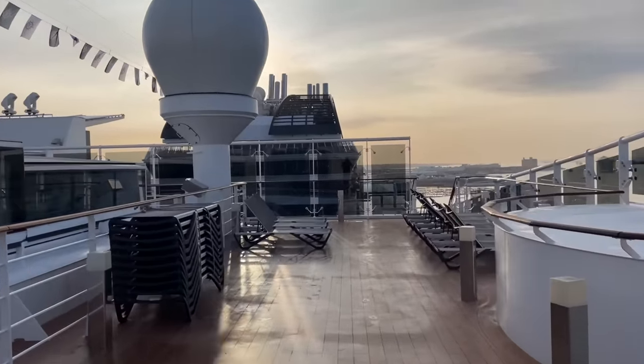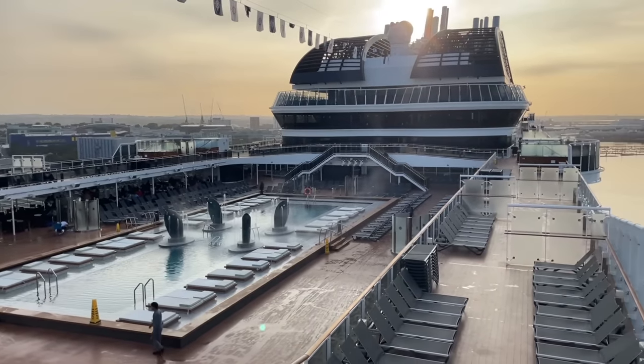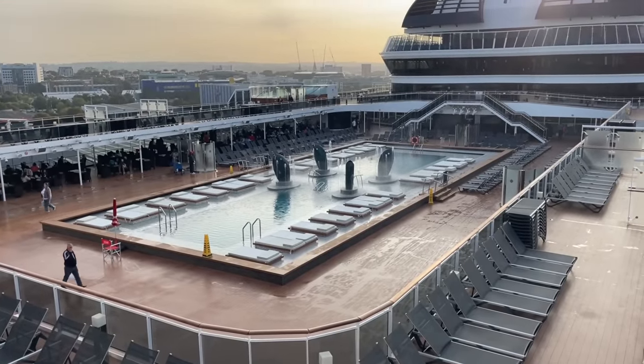Well, welcome to smelly old Southampton again folks. By the way, there is absolutely nothing stopping you getting in that pool before you leave — no nets over it, go for it!